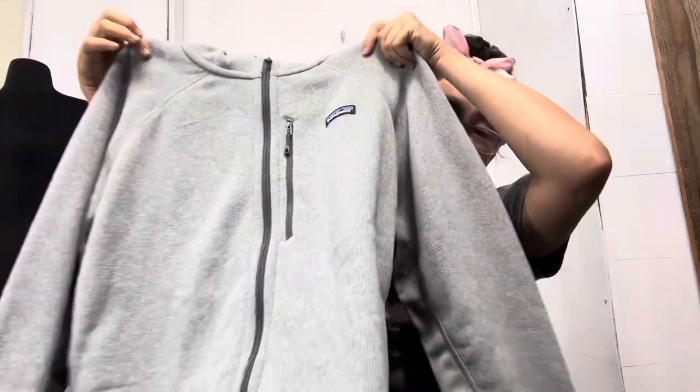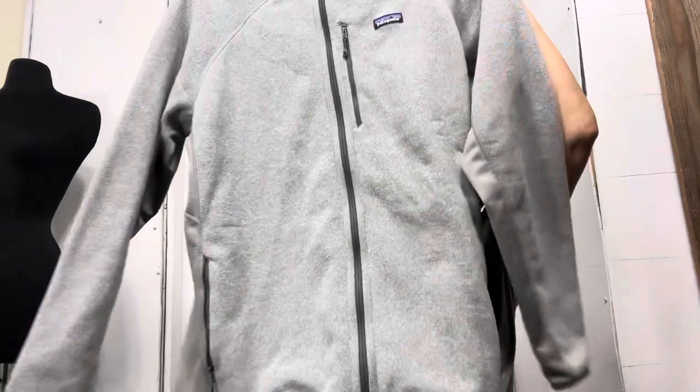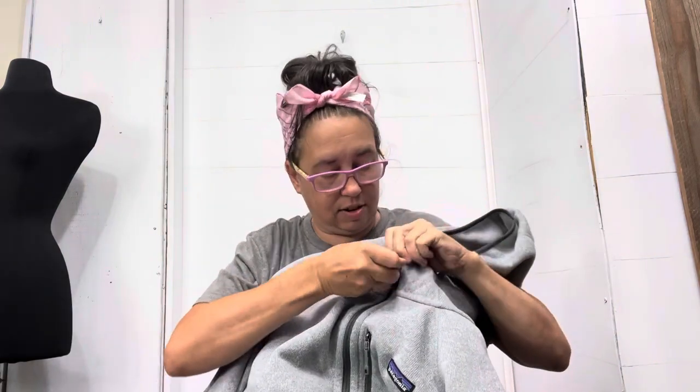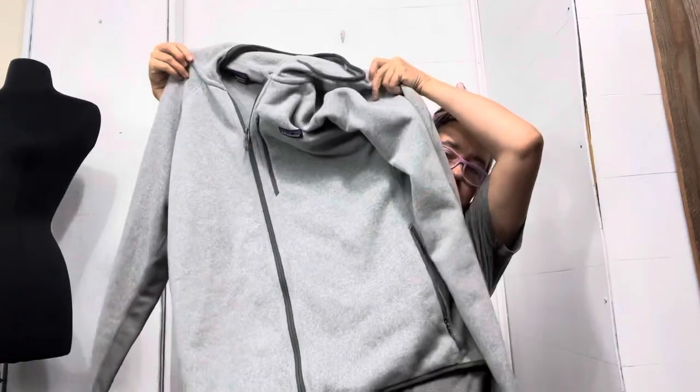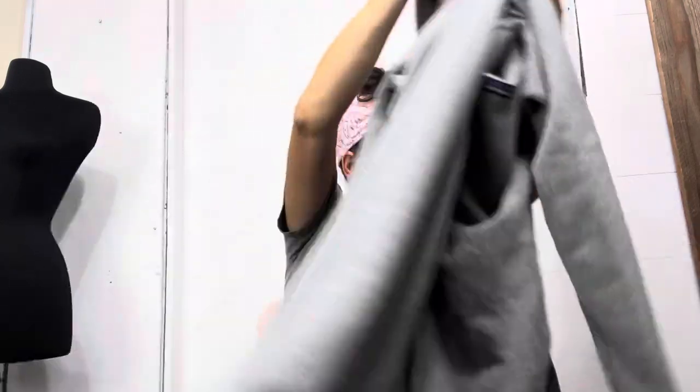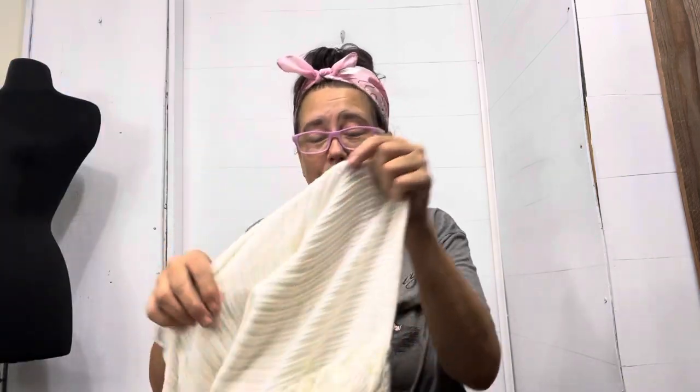And the first thing I found in that pile was Patagonia! It's like-new condition, men's Patagonia jacket, a good size — XXL. Let me bring it up so you can see the whole thing. It's just a simple Patagonia jacket. This one I picked up style-based.